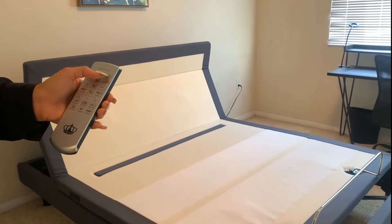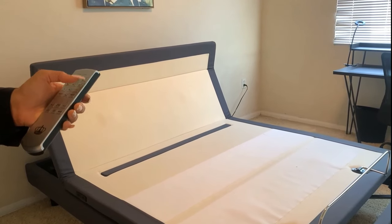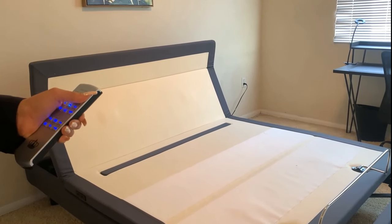Now let's say you want to watch TV with your legs raised a little. You can simply press the feet up button and have your wish granted.